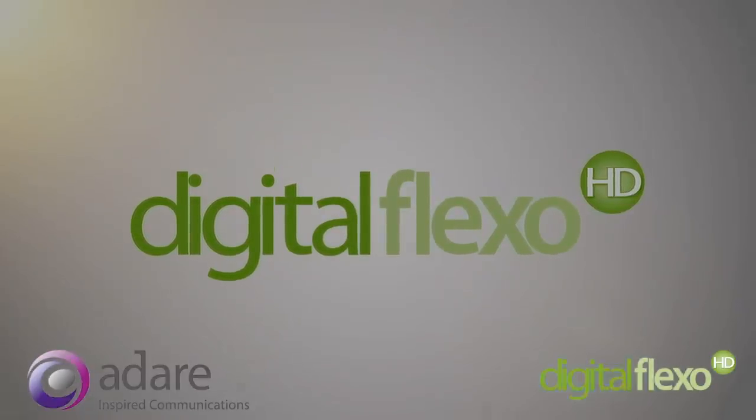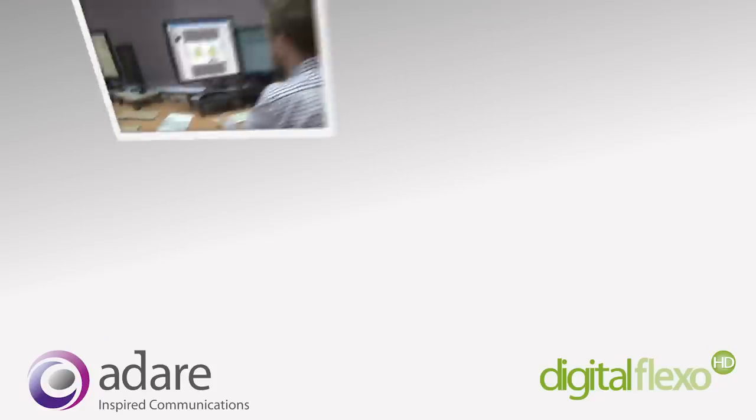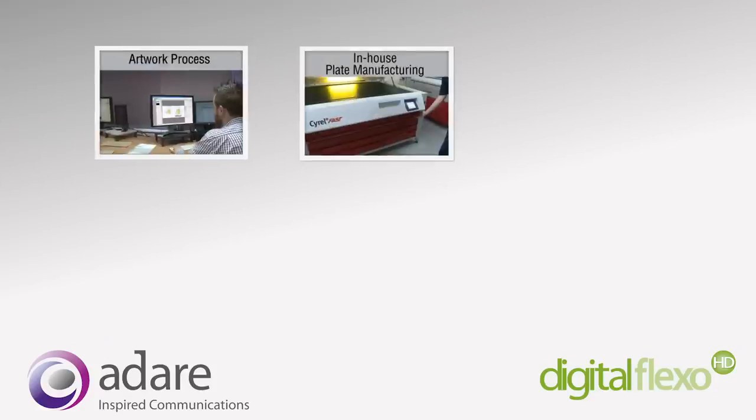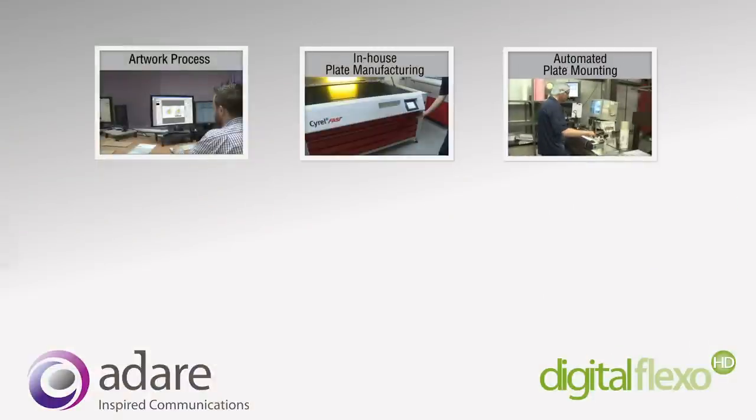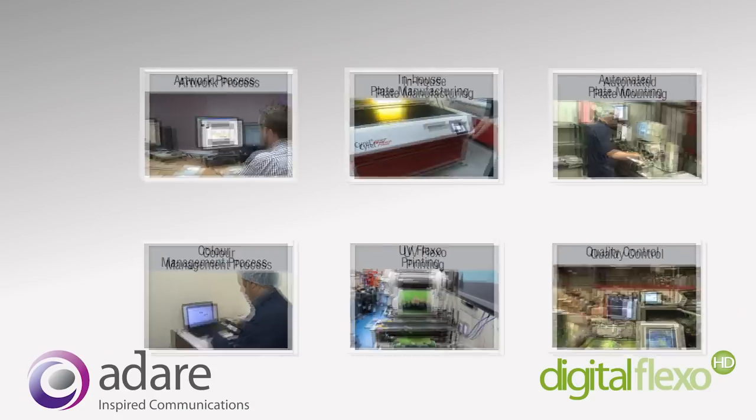Our manufacturing process has now been fully automated. The process includes artwork process, in-house plate manufacturing, automated plate mounting, colour management process, UV flexo printing, and quality control.